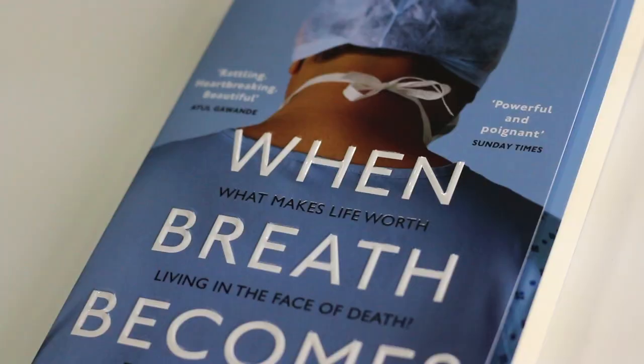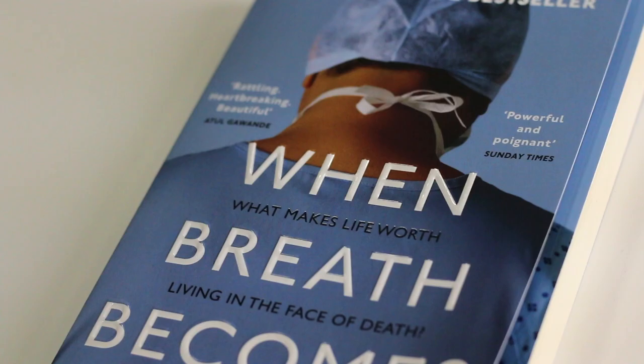Another exclusive edition we did for Waterstones was When Breath Becomes Air — I think it's just perfect. This cover has a double cover and we trimmed the front cover to show a glimpse of what was going to be on the inside. What's clever about it is you can see his hospital scrubs on the outside, and then inside his hospital gown, which of course sadly the author had to wear both. Also what I like about this edition is the Supermat on the front cover and then inside it's gloss laminate, which adds a really nice contrast.